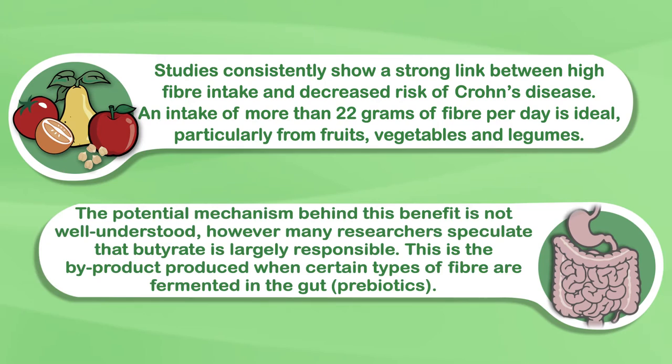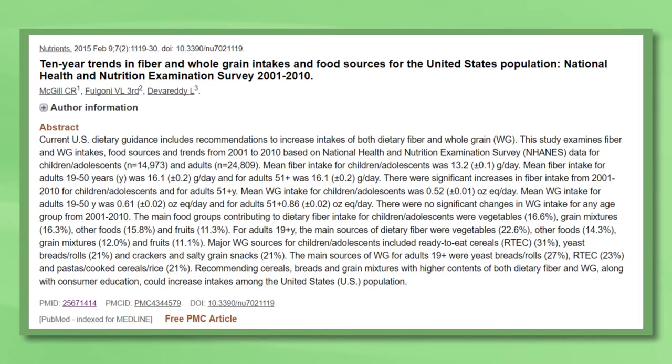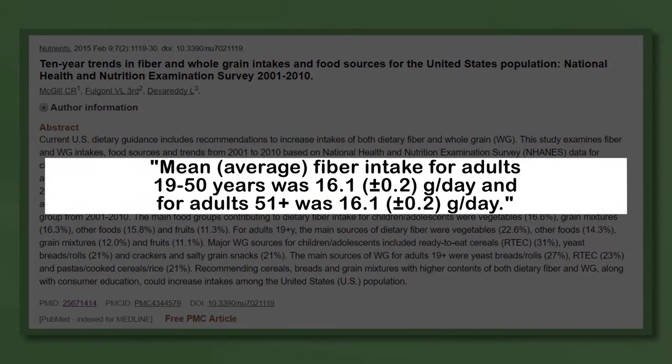The potential mechanism behind this benefit is not well understood. However, many researchers speculate that butyrate is largely responsible. This is a byproduct produced when certain types of fiber are fermented in the gut. Currently, the average US adult consumes only 16 grams of fiber per day, with only 22% from vegetables and 11% from fruit. So immediately, we can see that increased fiber intake from fruits and vegetables would go a long way to improving health.